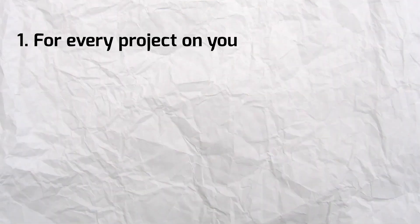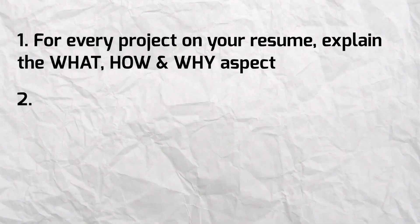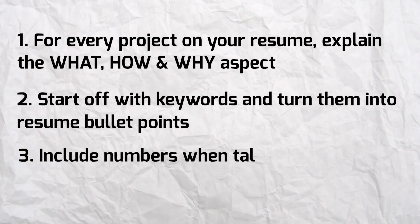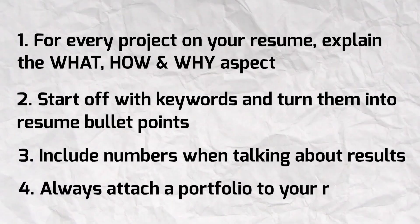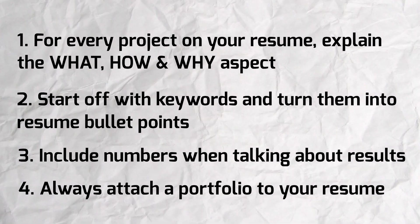To summarize, here are four things to keep in mind. First, for every project on your resume, explain the what, how, and why. Second, start off with keywords, then turn those keywords into bullet points. Third, include numbers when talking about the results of your projects. Fourth, always attach a portfolio to your resume — it's a great way to show your work and prove you have the experience.